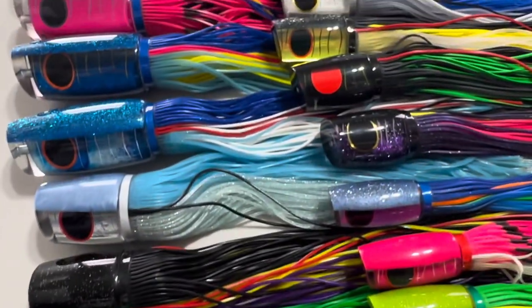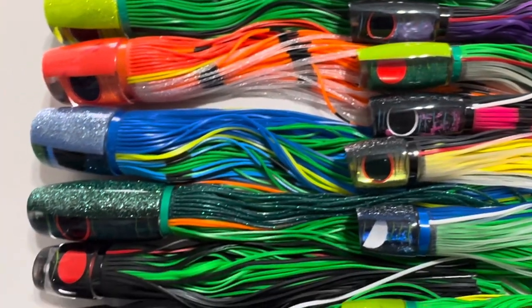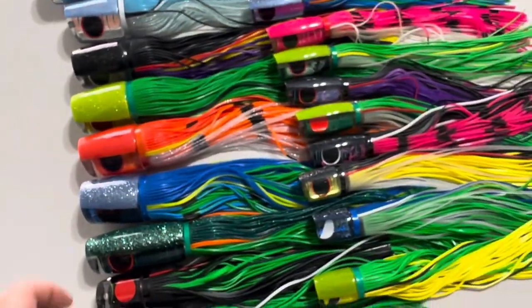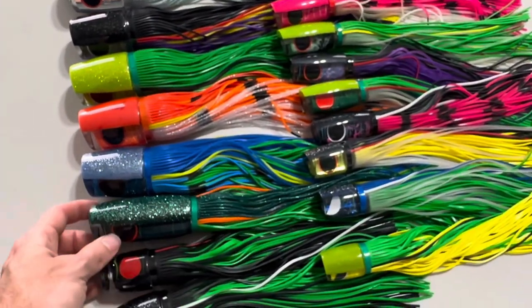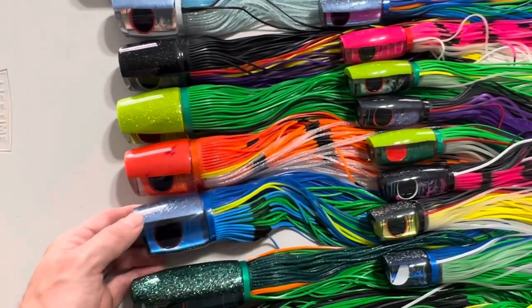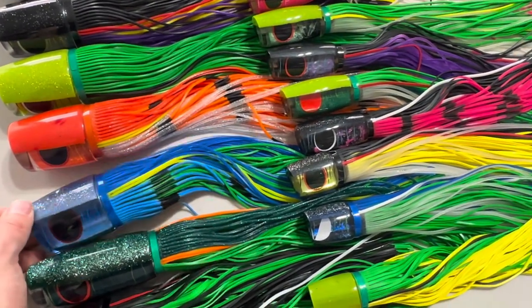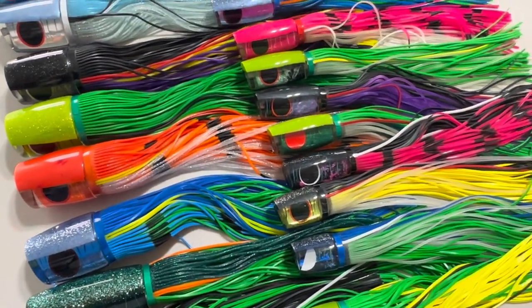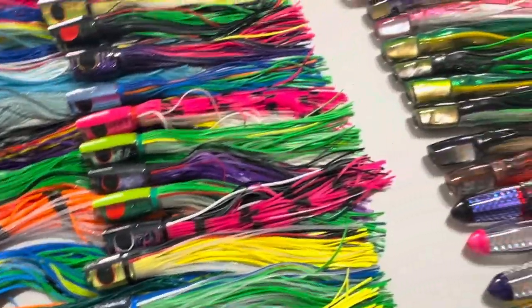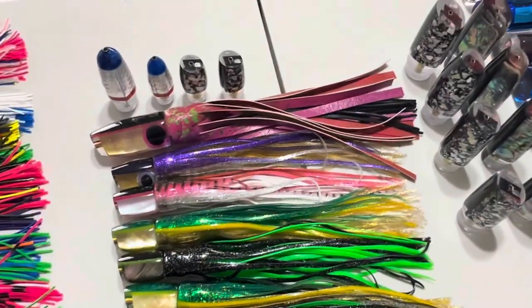These are handmade in Brazil by Antonio Amaral. We've been working with him for a long time and they've done really well even in the Gulf and other areas in the U.S. They've had a lot of great reports on all of his lures — not just the smaller ones. Alright, now let's go to the Crampton baits.